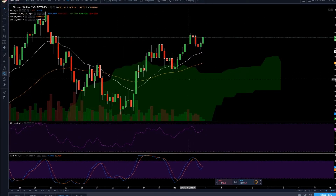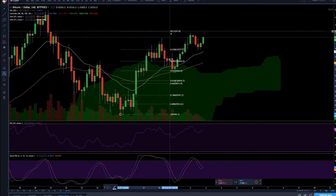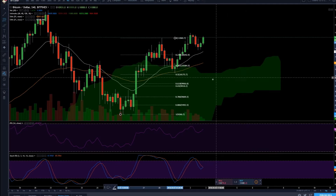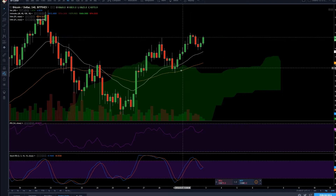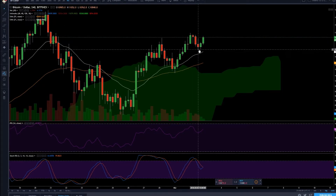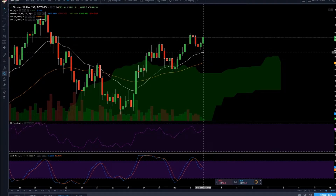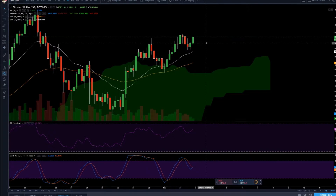We need to stay above the 4-hour cloud. We went a little into it, but then we hit the 55 EMA and a critical Fibonacci level — taking the Fibonacci from the recent high to low, we hit almost 0.5, which is a critical level. We bounced nicely there, had a small pullback to the 21 EMA, and then bounced again. The uptrend is still intact.